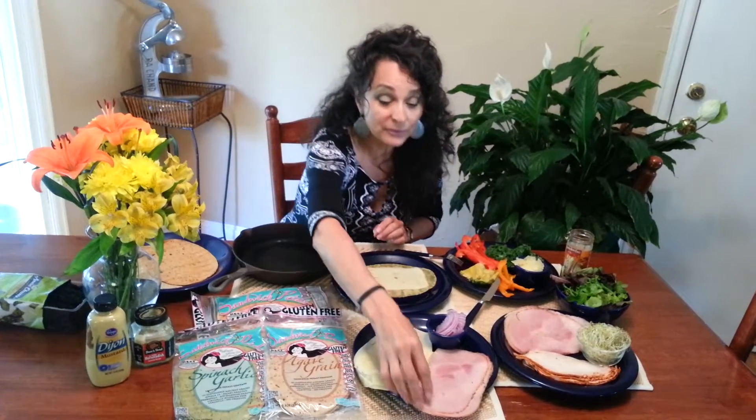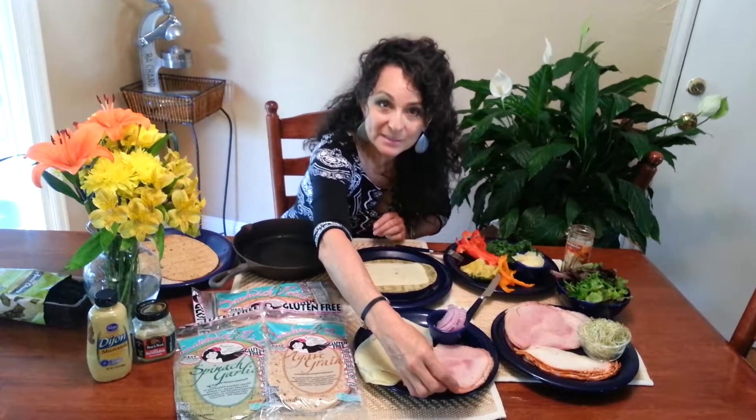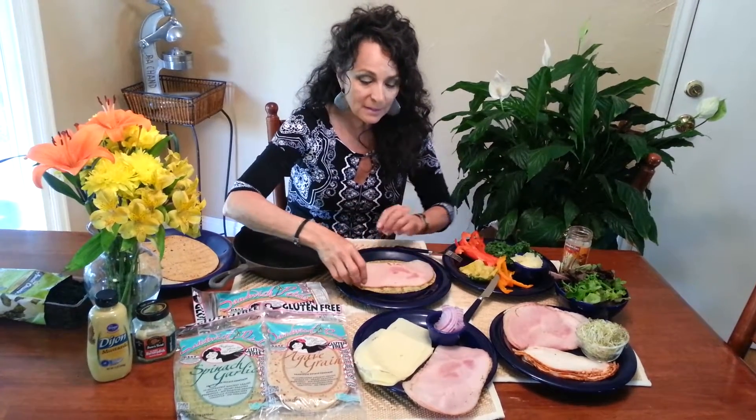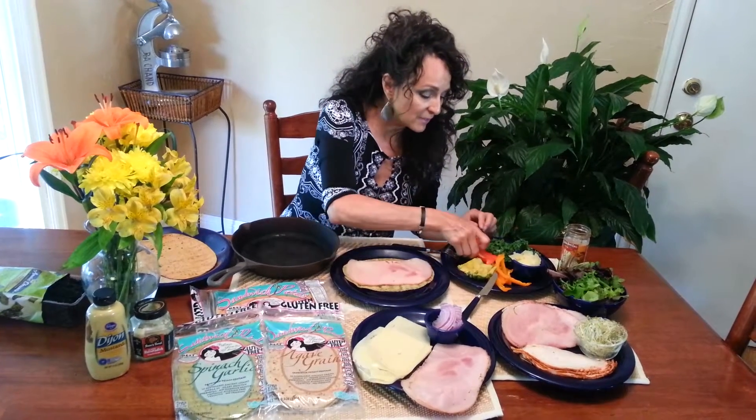So we're adding a little bit of dairy — you can also use dairy cheese if you're going to heat this up — and you can layer some ham and some vegetables.